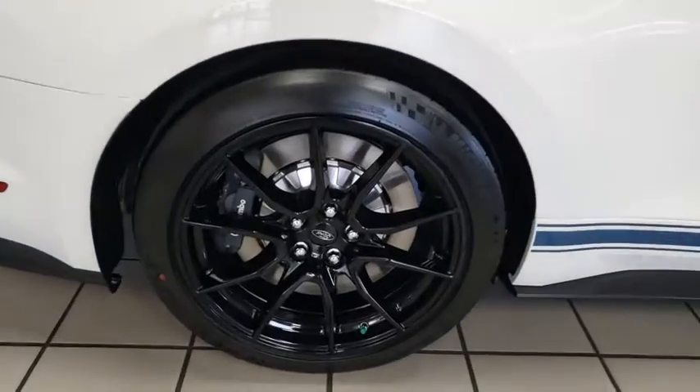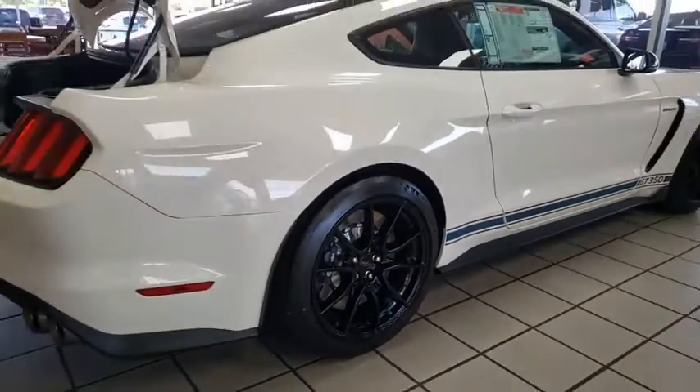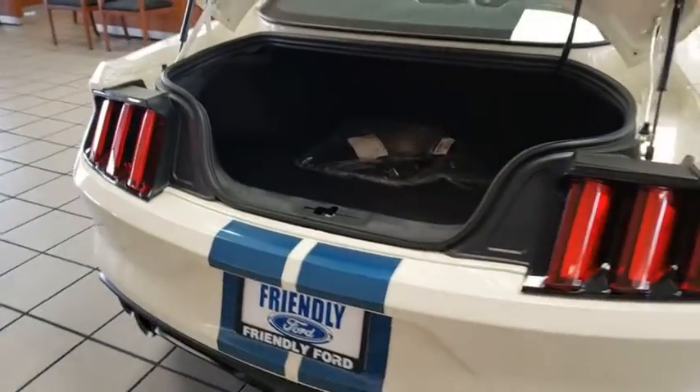Traction control, navigation system, dual airbags, power steering, four-wheel disc brakes, AM-FM stereo radio, universal garage door opener, compass, power windows, rear window defroster.